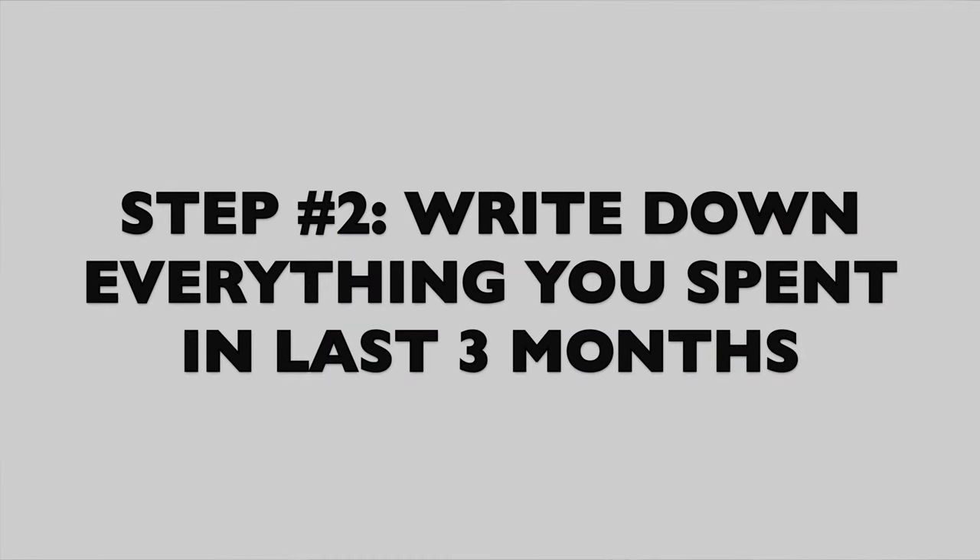If you have a salary plus bonuses, or you're commission-based, do the same thing — go back, find the lowest month, and use that for your budget. I recommend going back three months. So if you were to start right now, you'd go back to March, April, and May, and you'll likely have the same income throughout unless you got a new job.